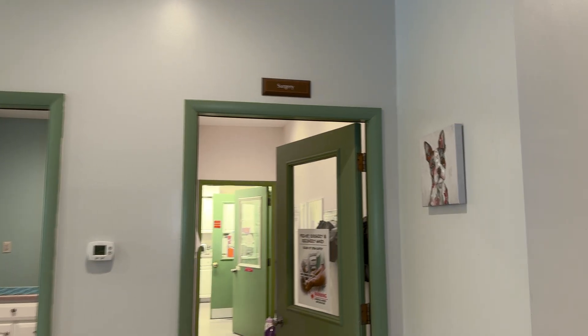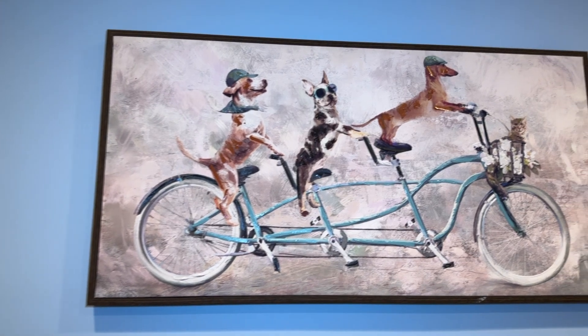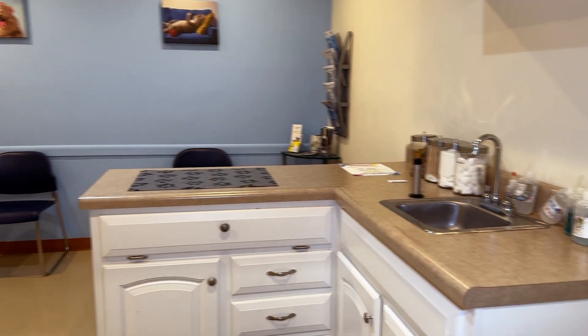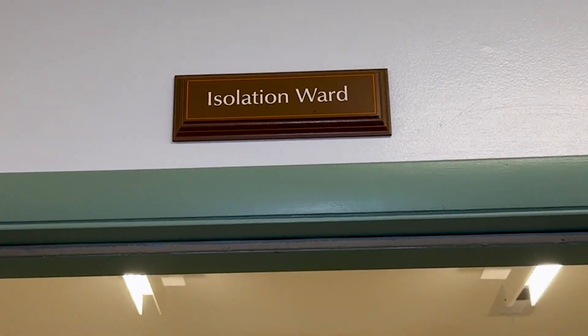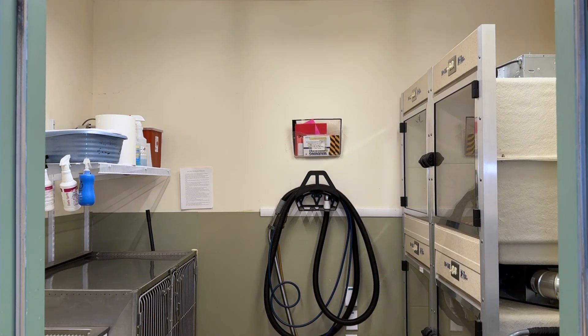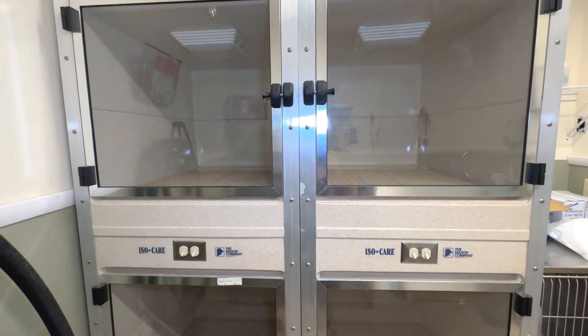As you walk down the clinic, we have three more exam rooms, all decorated with pet-friendly colors to provide a calming, enriching environment for your pets while they are here. We have an isolation ward which is used for pets who have diseases that could be contagious to other pets in our care. This allows us to keep them separated for every pet's safety.